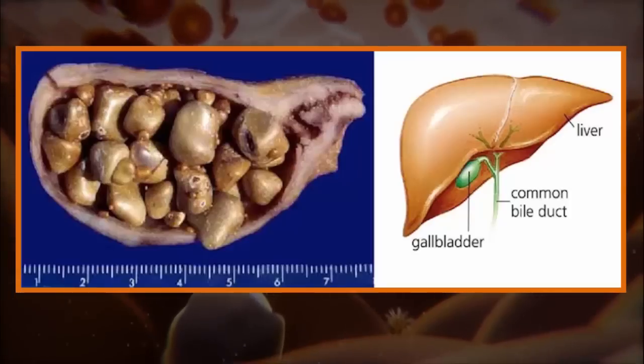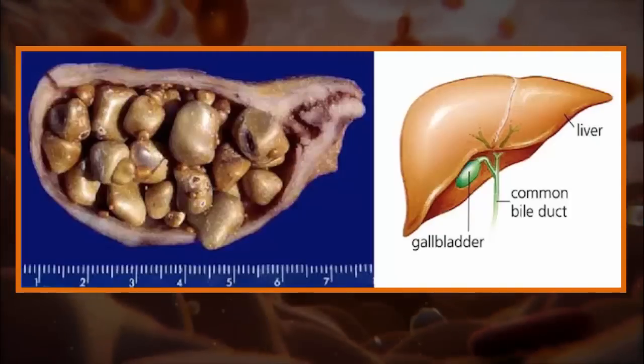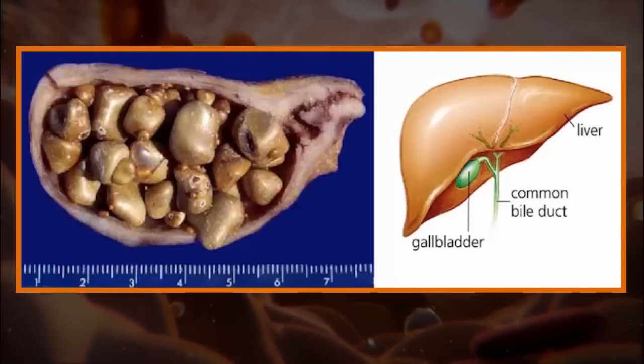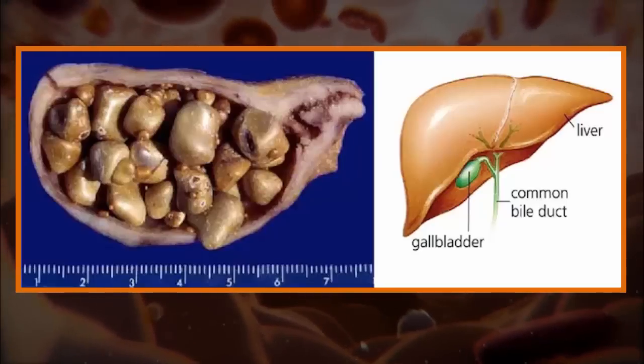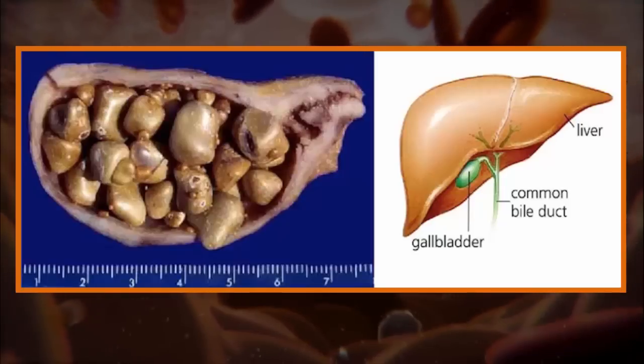Gallstones typically go unnoticed for a long time or until they get big enough to induce symptoms. If you experience sudden pain in the abdomen followed by vomiting and nausea, or sudden back pain between the shoulders, it is very likely that you have a gallstone problem.